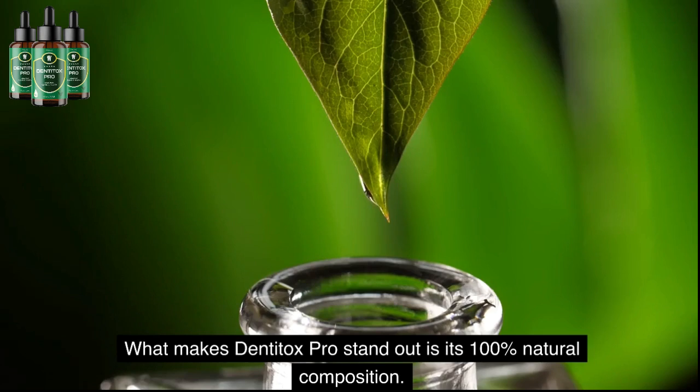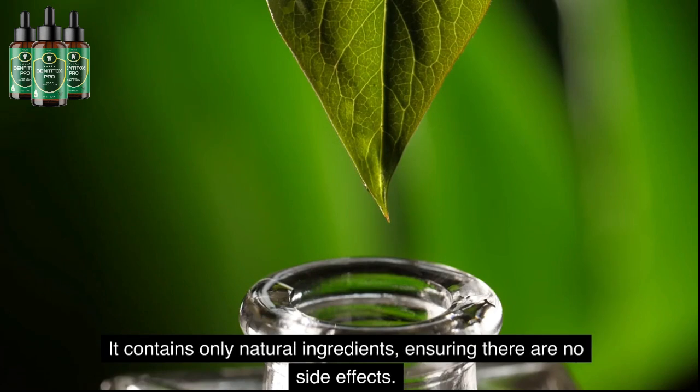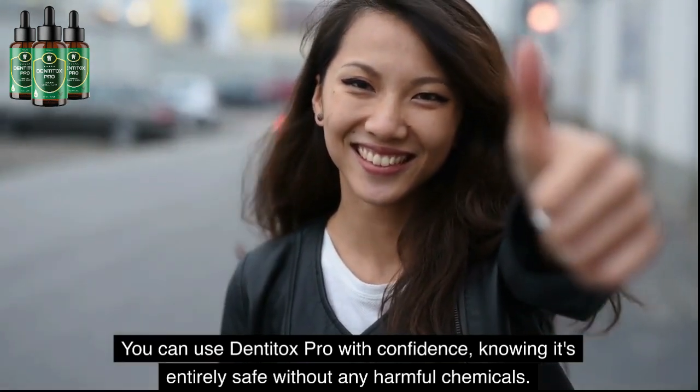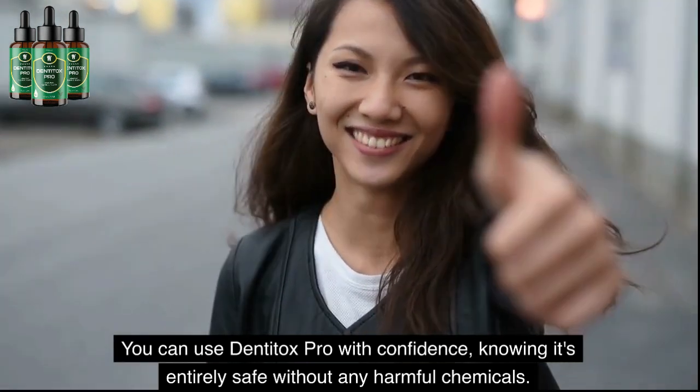What makes Dentitox Pro stand out is its 100% natural composition. It contains only natural ingredients, ensuring there are no side effects. You can use Dentitox Pro with confidence, knowing it's entirely safe without any harmful chemicals.